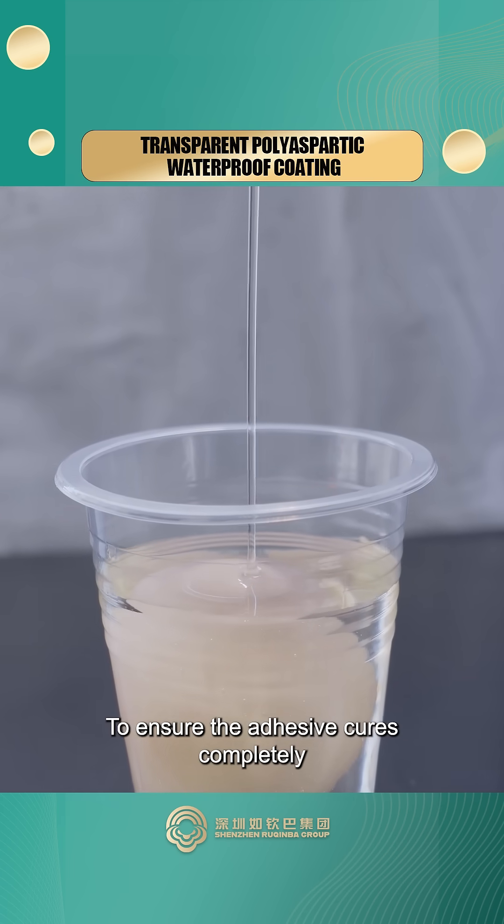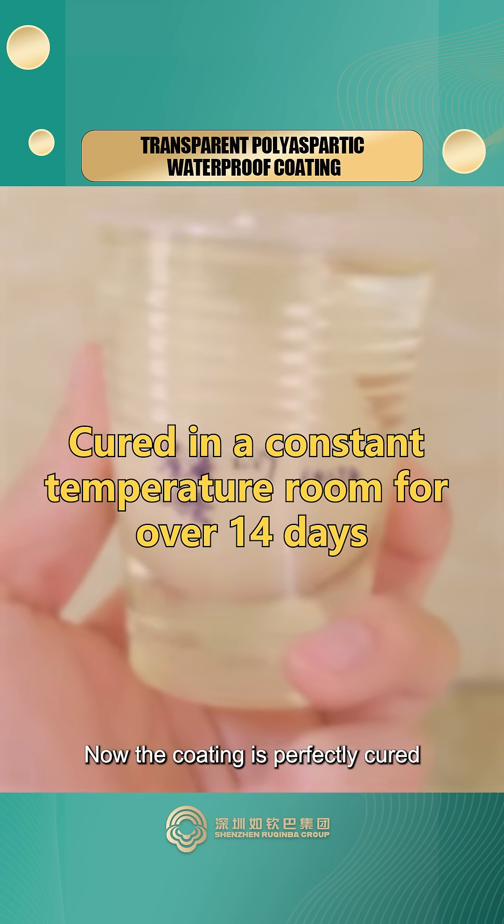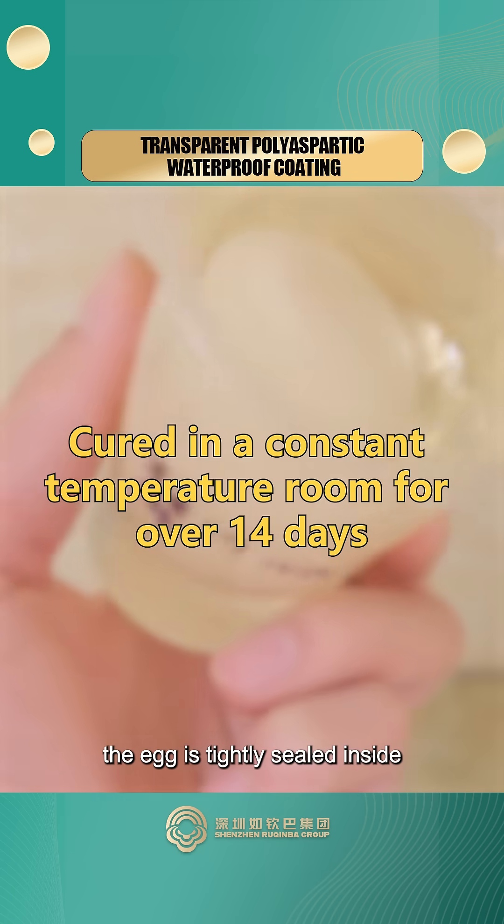To ensure the adhesive cures completely, we let it cure for over 14 days. Now the coating is perfectly cured. The egg is tightly sealed inside.